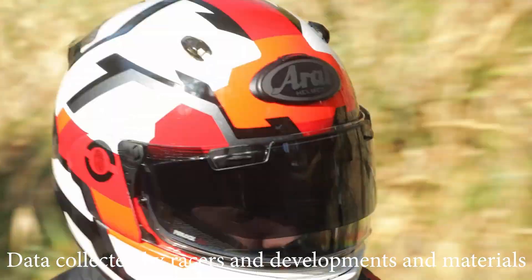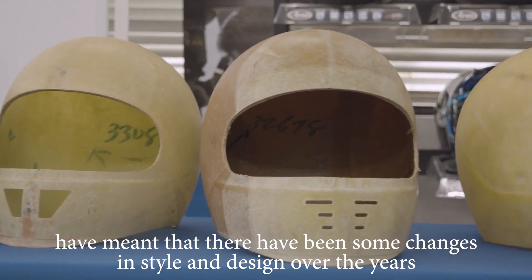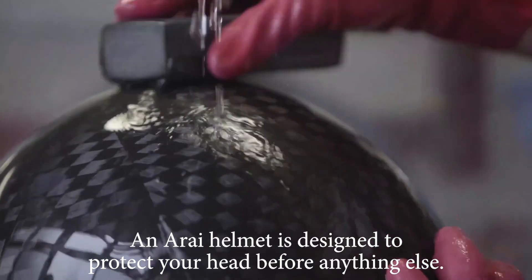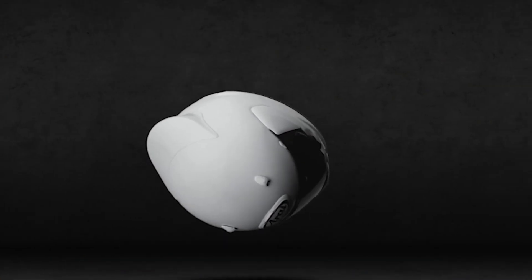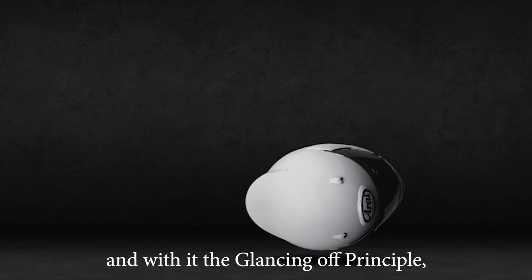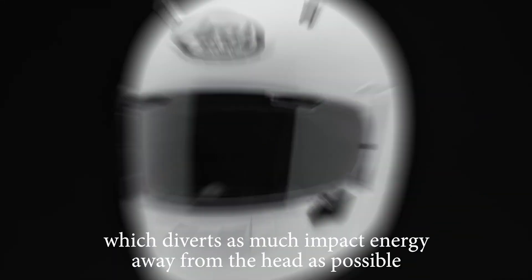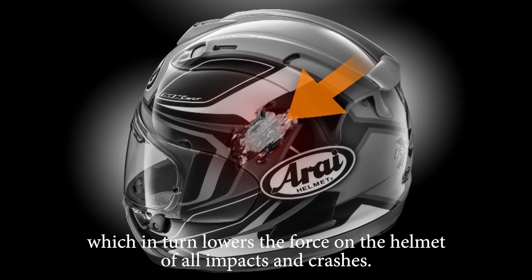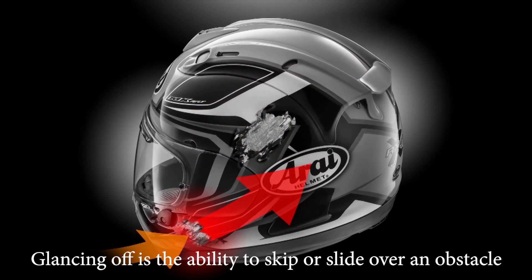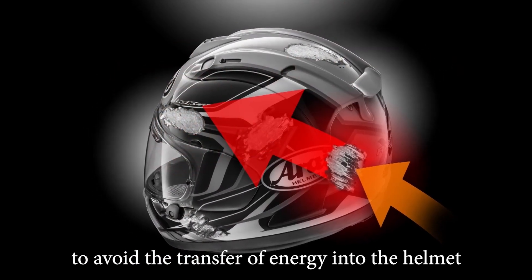Data collected by racers and developments in materials have meant that there have been some changes in style and design over the years, but the core values have never wavered. An Arai helmet is designed to protect your head before anything else. To do this, Arai strongly believes in a strong round shell and the glancing off principle, which diverts as much impact energy away from the head as possible, lowering the force on the helmet in all impacts and crashes. Simply put, glancing off is the ability to skip or slide over an obstacle to avoid the transfer of energy into the helmet.